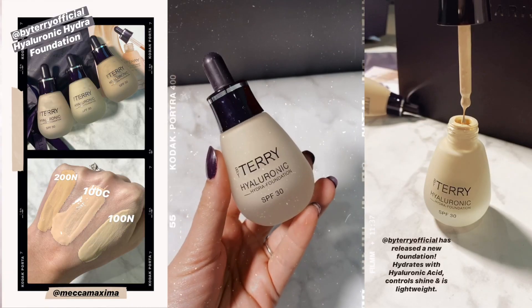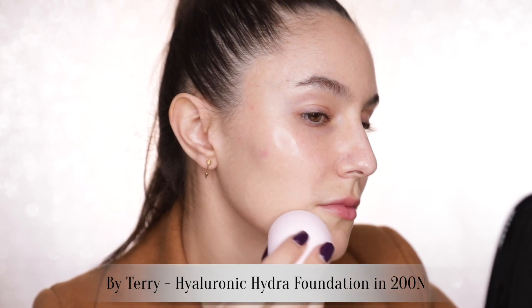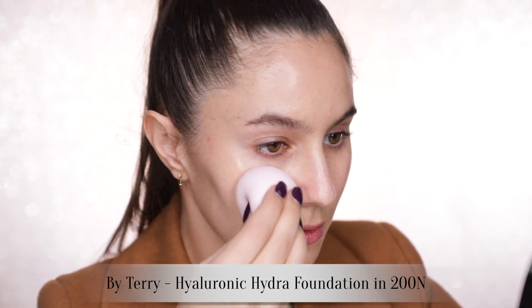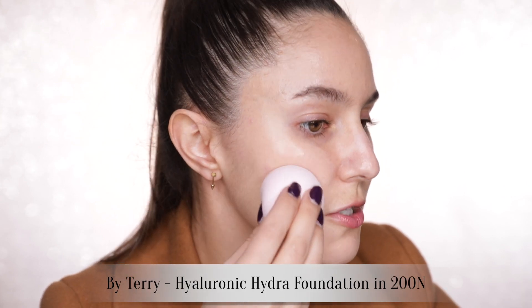Onto foundation. I really want to try the new By Terry Hyaluronic Hydra Foundation. On the By Terry site, they call this a hydrating formula with buildable coverage, hyaluronic acid, SPF 30, a long-wearing vegan formula, and weightless. That sounds like my kind of foundation. I'm going to use the shade 200N — I don't think this is going to be perfect, but we can make it work. First impression: it feels quite sheer.